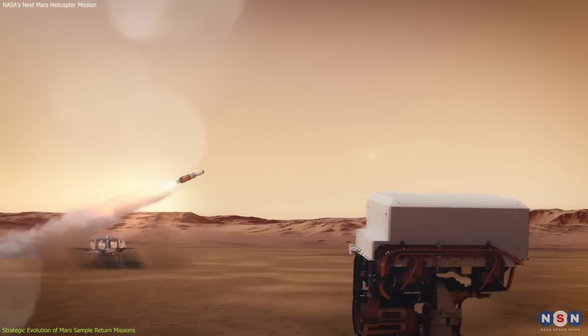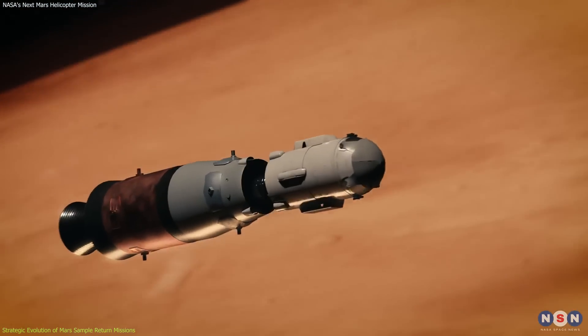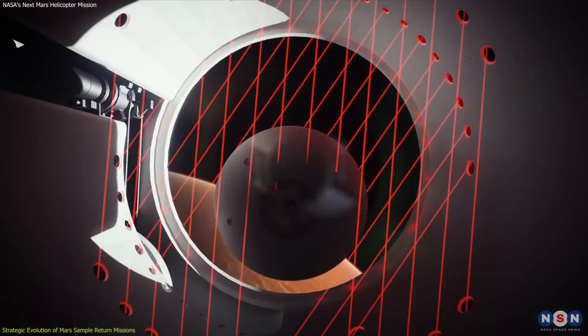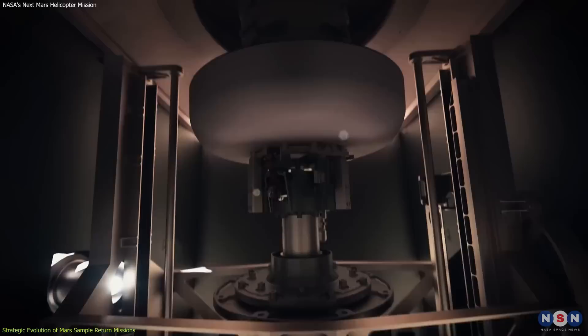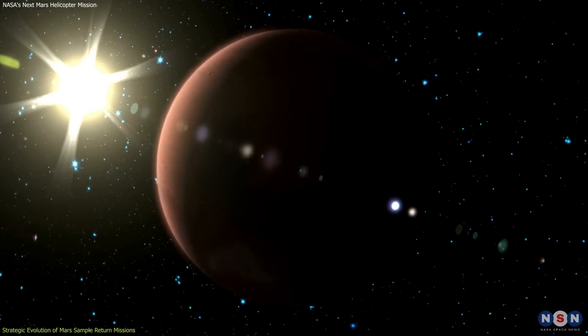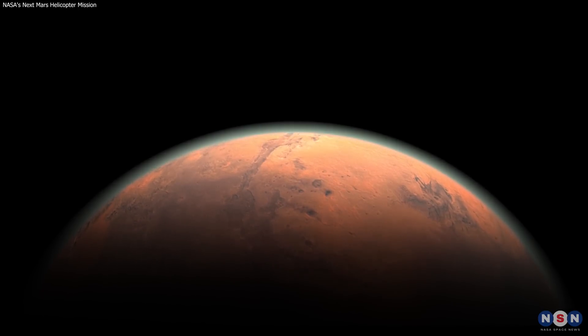In conclusion, the Mars Sample Return Mission, MSR, is a turning point in space exploration. It combines advanced technology and planning to efficiently retrieve Martian samples for study on Earth. This paves the way for groundbreaking discoveries and inspires future generations of scientists and explorers.